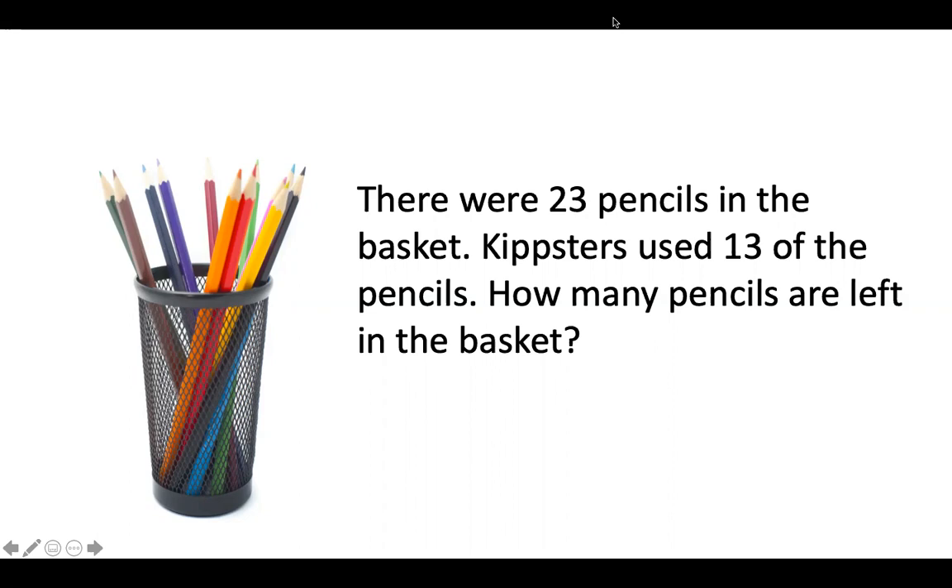Kipsters, remember, you can solve this problem the way that works best for you. And don't forget to have your parents take a picture of you solving this problem.